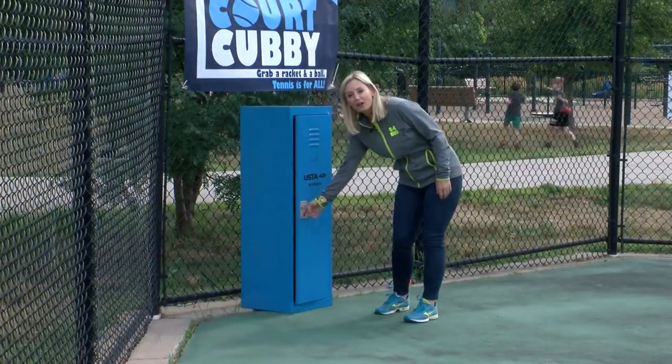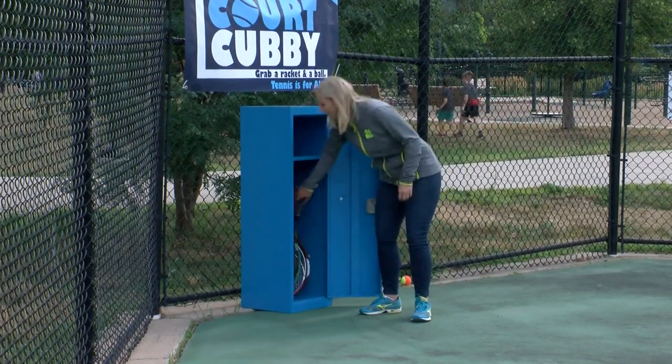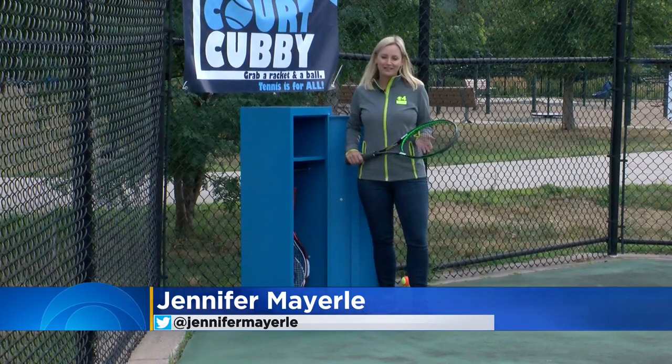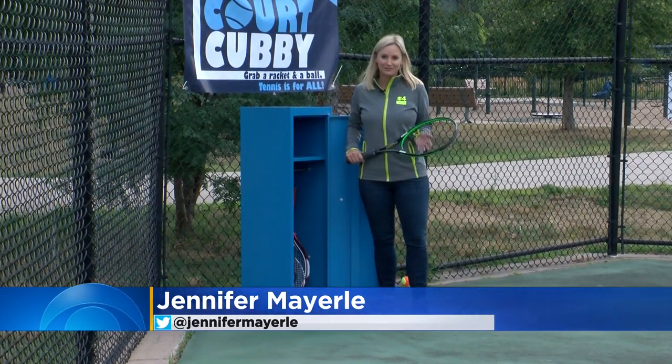There's another court cubby at Cardi Park in St. Paul, and they hope to add more of these around the Twin Cities. In Minneapolis, Jennifer Merrily, WCCO 4 News. They say they'll keep an eye on the court cubby to see if they need to add more rackets or balls to make sure that it stays stocked.